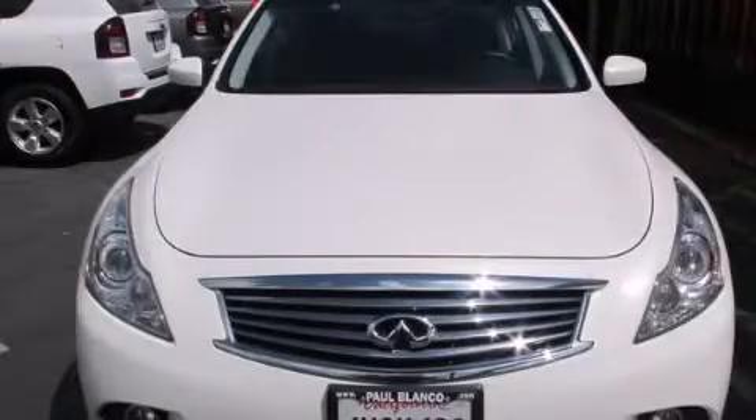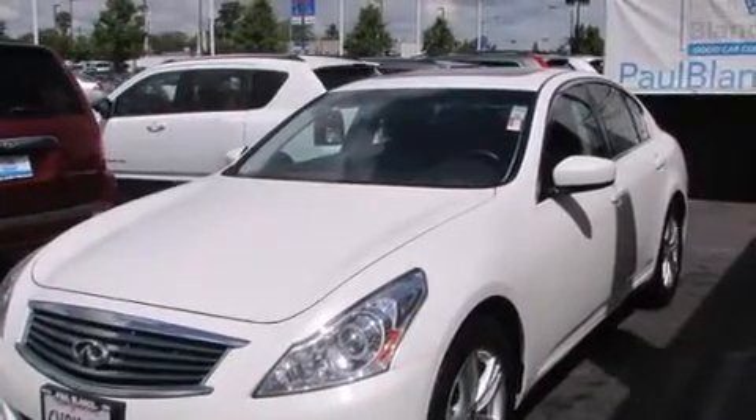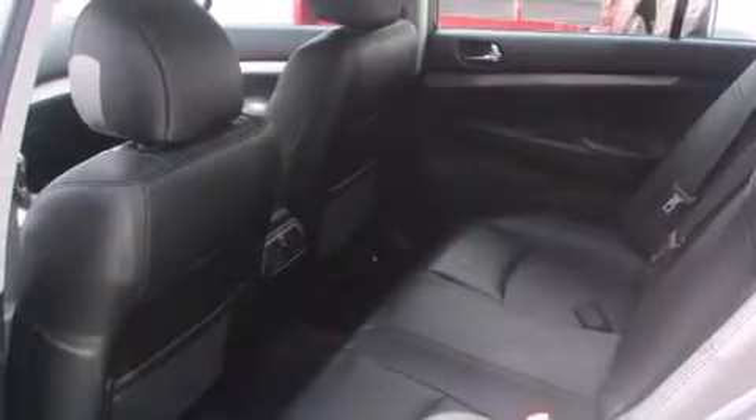This is a 2012 Infiniti G, performance and luxury blended into a stylish package. It has a 2.5-liter six-cylinder engine and a seven-speed automatic transmission.